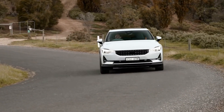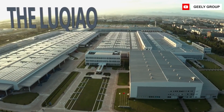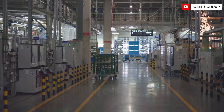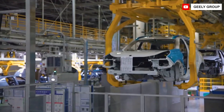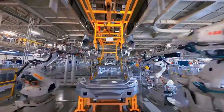Volvo's Polestar 2 is an all-electric 5-door liftback built under the Polestar sub-brand. Geely's current facility in Luqiao, China commenced production in March 2020 and already manufactures the Geely Zingrui Preface, Volvo XC40, Lynk & Co 01, and Lynk & Co 05, all of which use the same CMA platform.